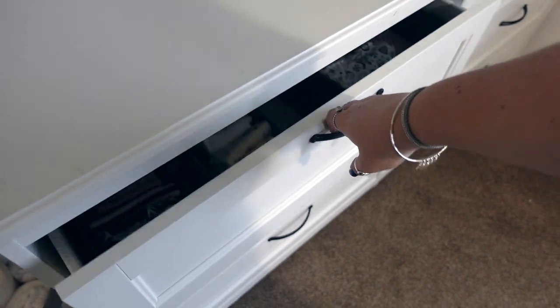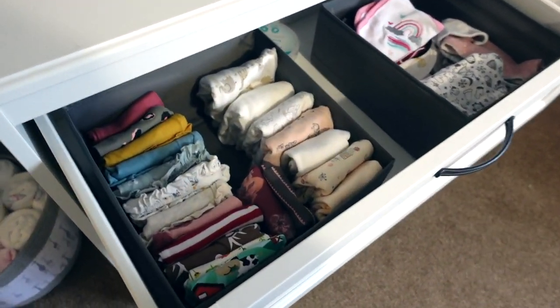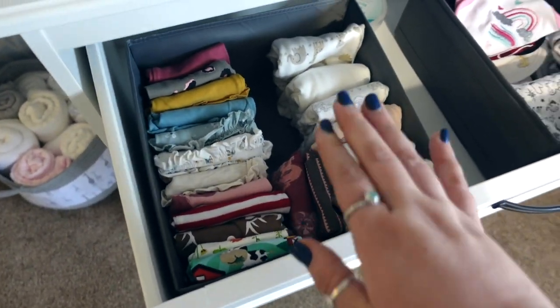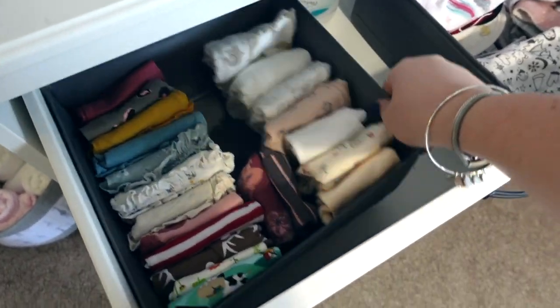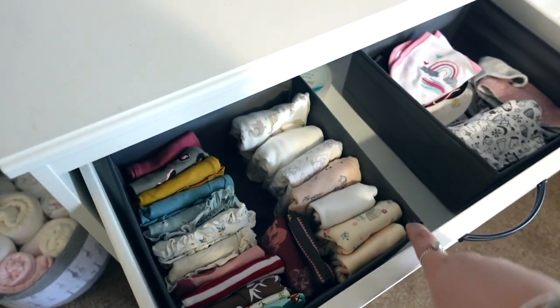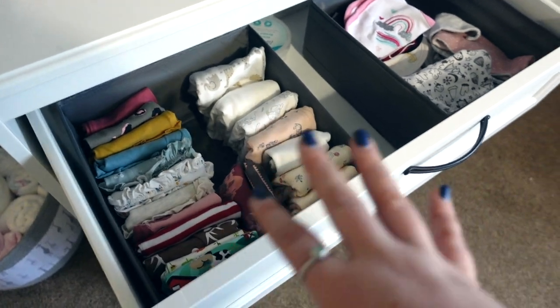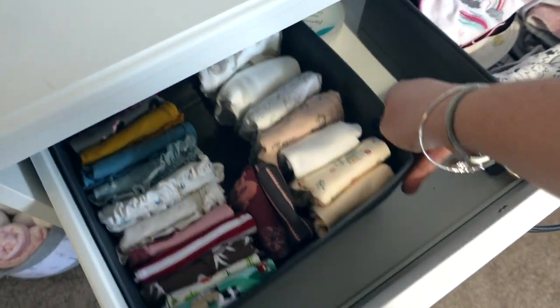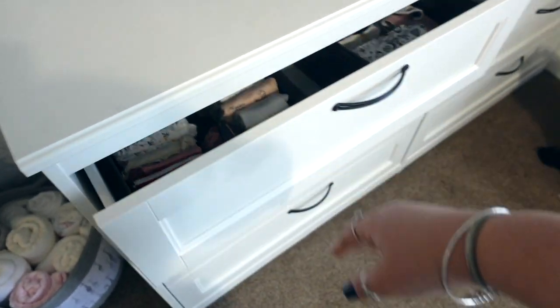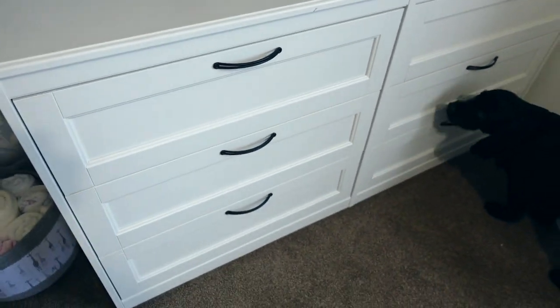I absolutely love these little boxes - they're actually from Ikea. They come in a set of six: two big square boxes, two smaller square boxes, and two rectangle boxes, and they're great for any sort of organisation. They fit in these drawers really well. These drawers are also from Ikea - they're the Herms, or Hermes, I think - I will double check because I'm not actually 100% sure.